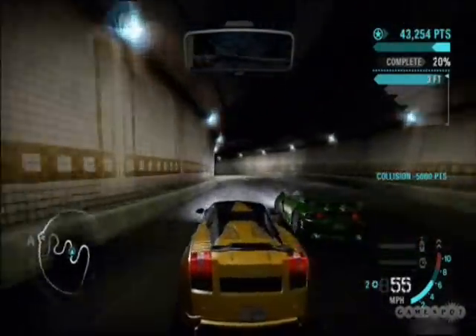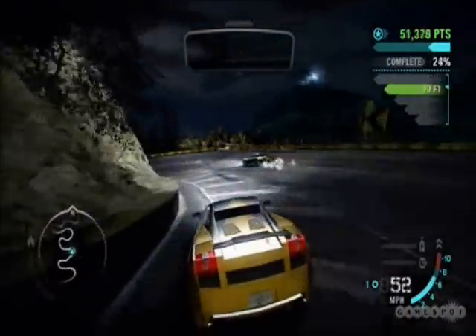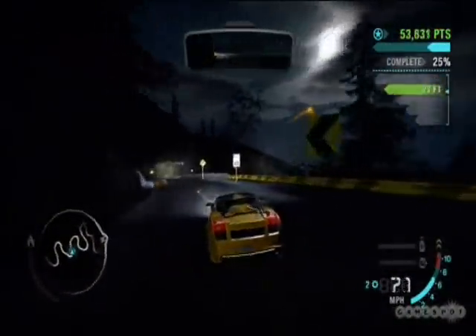Even those professional drivers couldn't make it during high-speed driving at night. So we need night vision to improve driving safety.